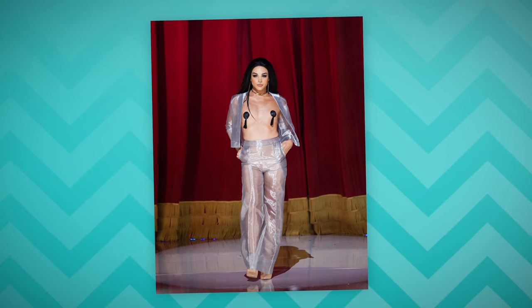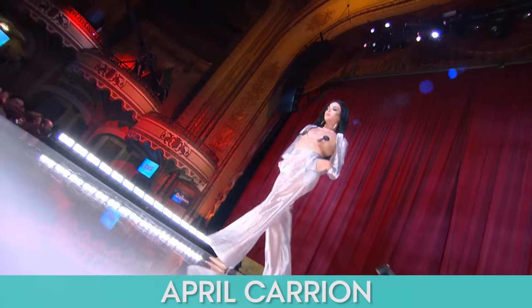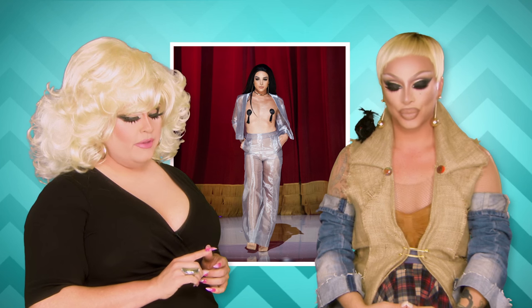Next up, April Carrion. It's a beautiful color, I love the sheen on it, but no. It's a boot. This could have been so fierce. What is one thing that would have fixed it? That jacket being closed and no titty tassels. This is not one of my favorite looks for April, who is clearly one of the most beautiful queens from the show. For me, it's a boot.